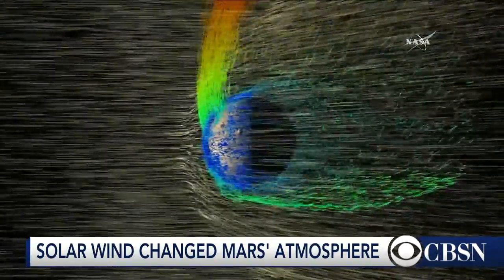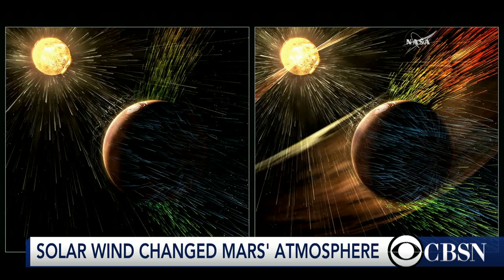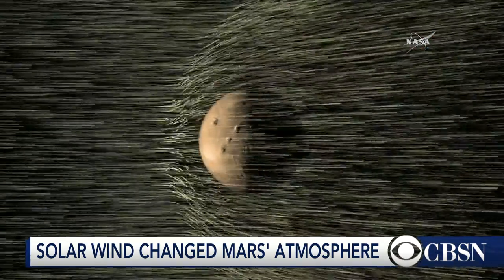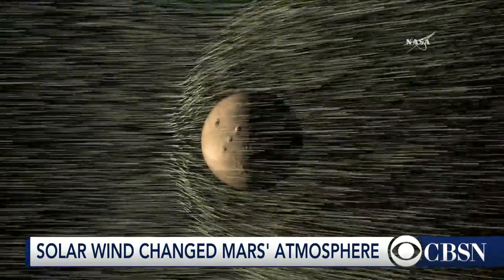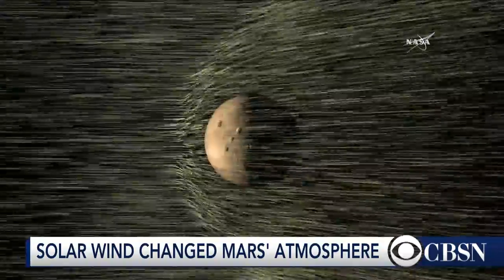They're talking about a quarter pound of material per second gets blown off into space. And that doesn't sound like much, but when you extrapolate that back billions of years and you realize that when a solar storm happens, this rate of loss would increase dramatically. They're thinking that this might be the mechanism that has caused Mars' atmosphere to thin out over the billions of years, preventing liquid water from existing on the surface, and probably turning Mars from a once habitable environment into this cold, arid desert world we see today.